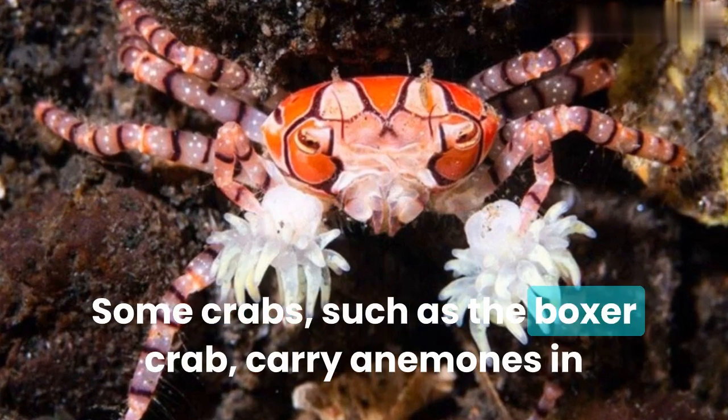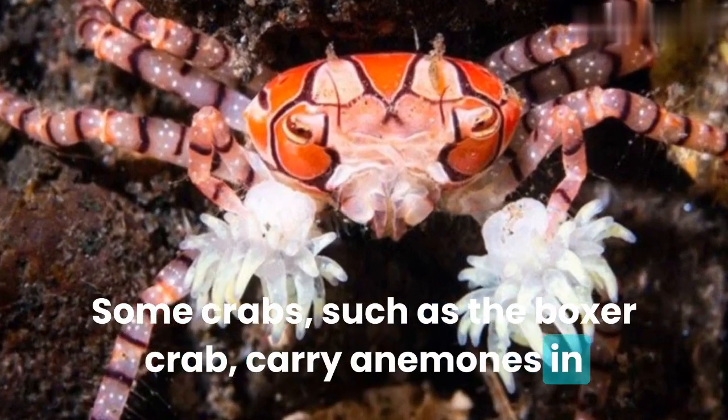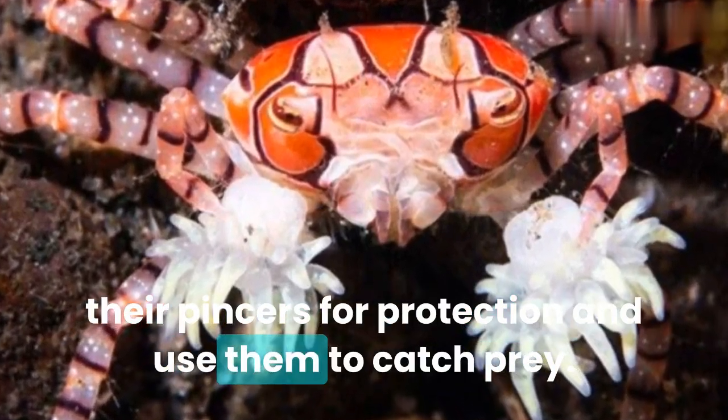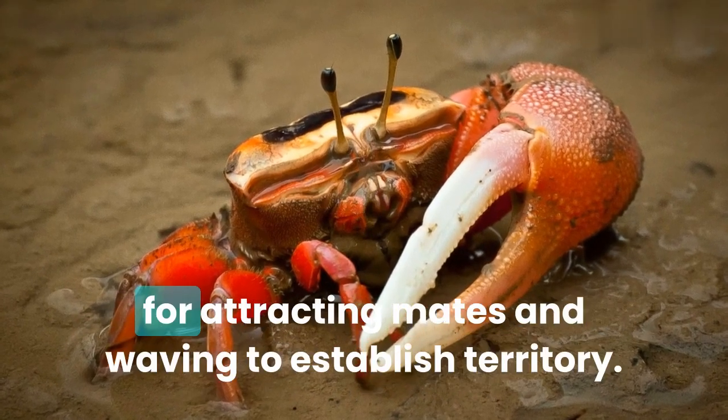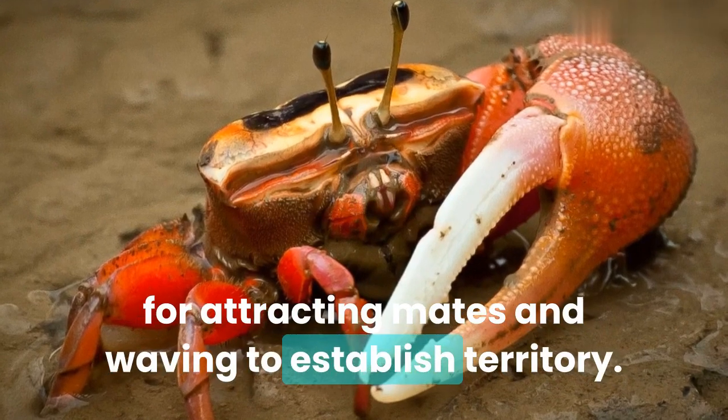Some crabs, such as the boxer crab, carry anemones in their pincers for protection and use them to catch prey. Fiddler crabs have one giant claw that they use for attracting mates and waving to establish territory.